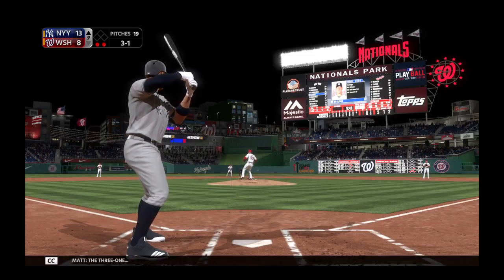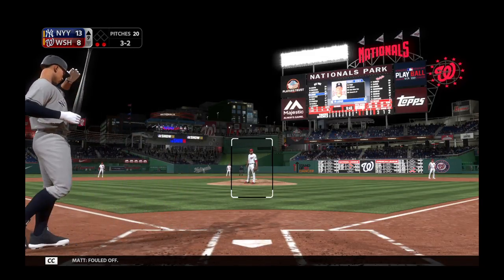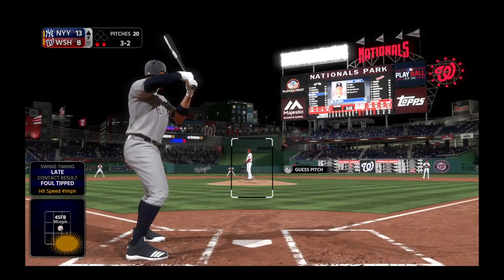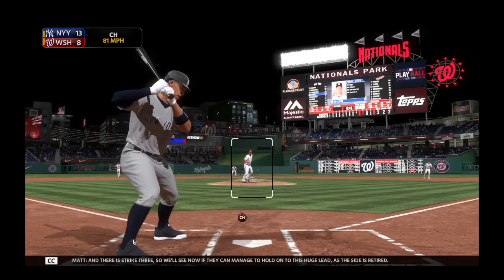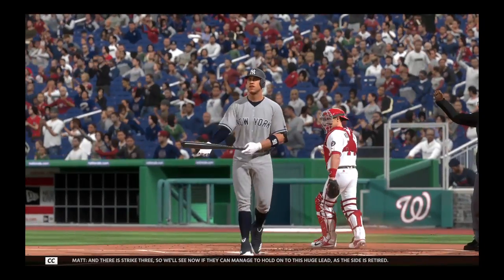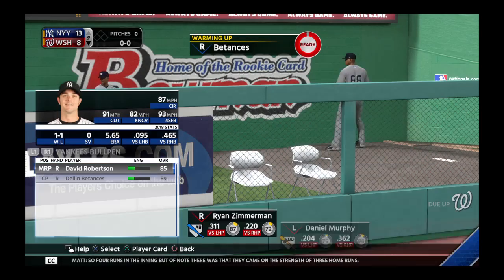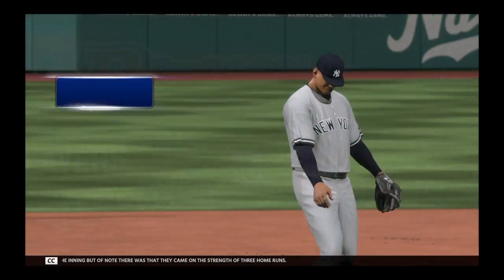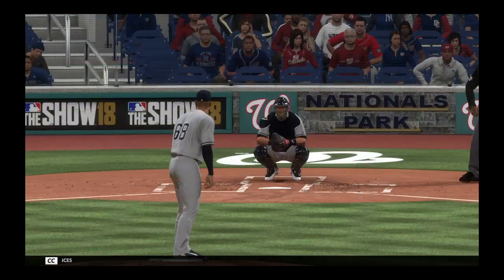The 3-1, fouled off. And there's strike three. So we'll see now if they can manage to hold on to this huge lead. Four runs in the inning, but of note, they came on the strength of three home runs.